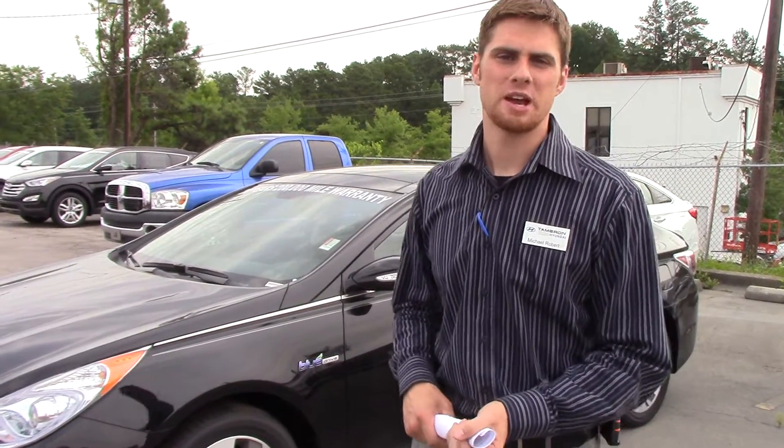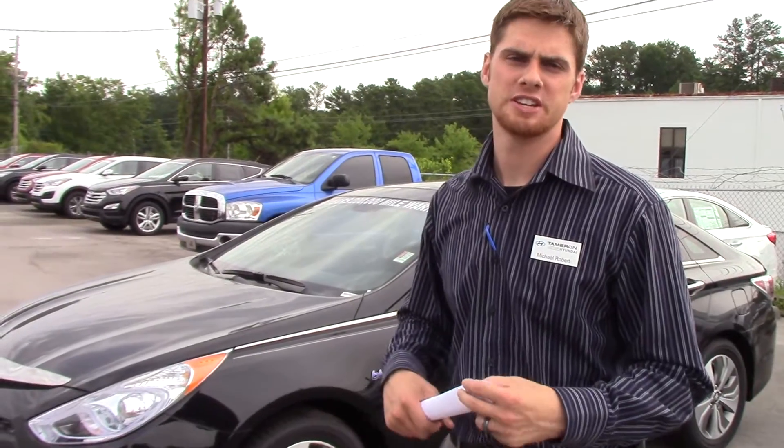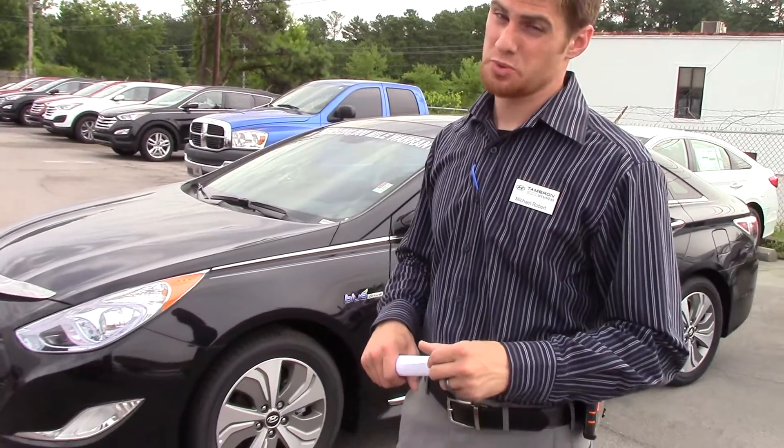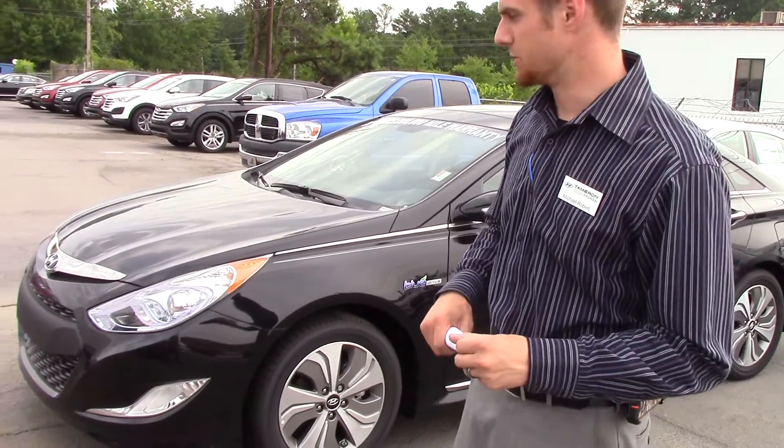Hey Joey, this is Michael Robert with Tamron Hyundai. I want to thank you for your inquiry on our beautiful new 2015 Hyundai Sonata Hybrid. This is the exact one you inquired about, so I just want to make you a quick video on it. So let's get right to it.